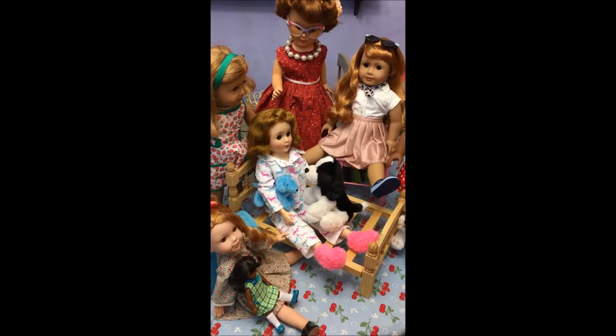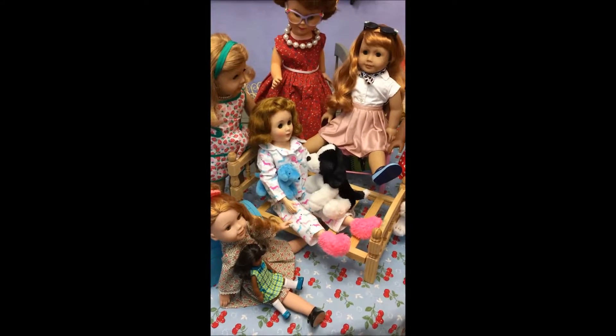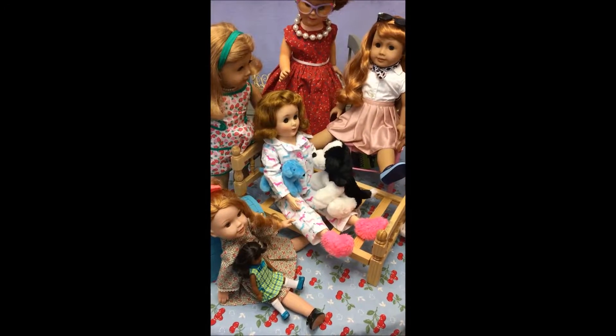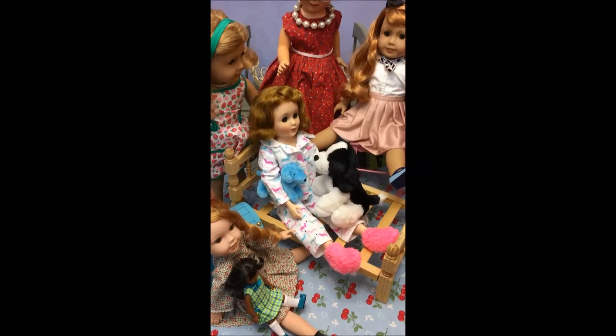Hi there friends, this is Shozzy G and I wanted to show you a couple of things real quick. I'll make it very brief. First of all, a couple of outfits and then the bed and a new member of the Larkin family — well, actually two new members of the Larkin family.